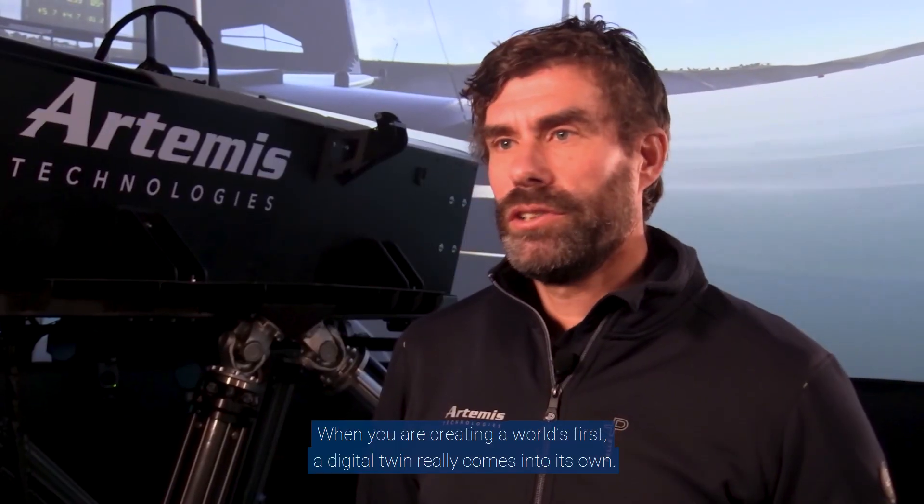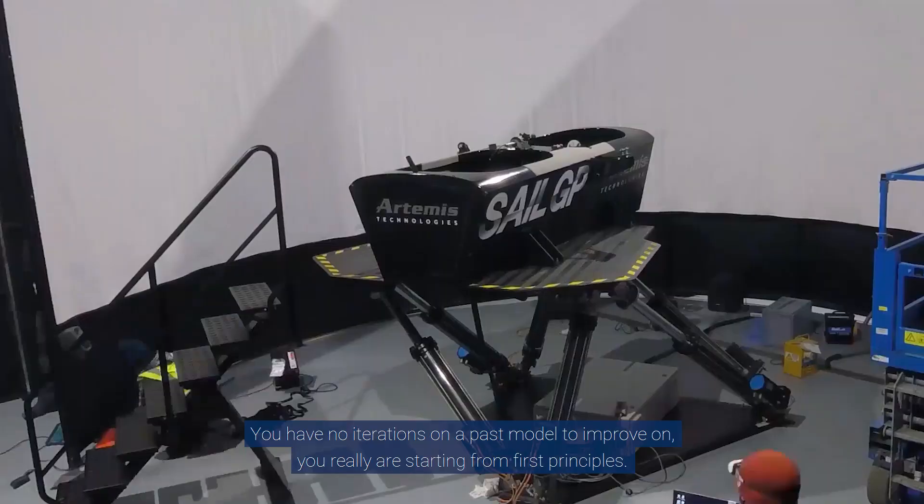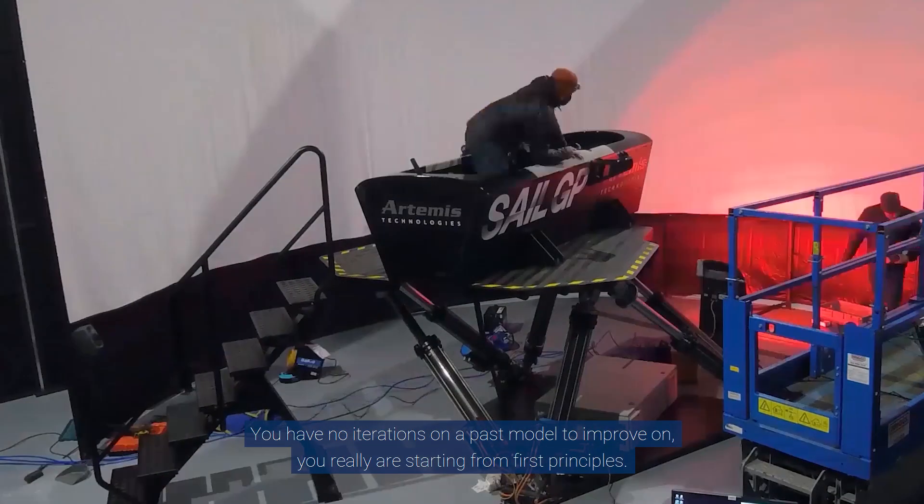When you're creating a world's first, a digital twin really comes into its own. You have no iterations on a past model to improve on — you really are starting from first principles.